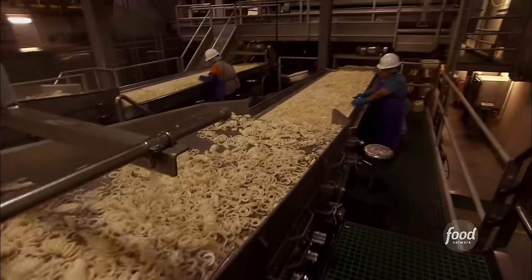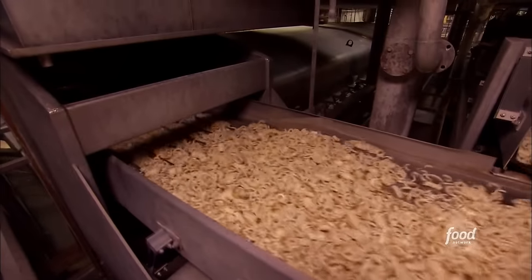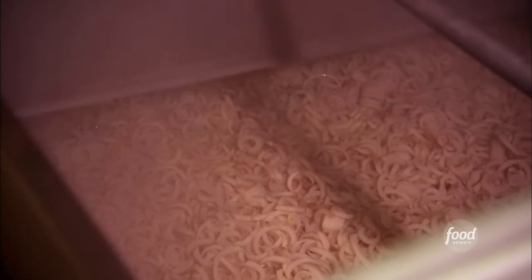Want to know the secret for fries that are crispy on the outside and soft on the inside? Arby's blanches the potatoes for 20 minutes in hot water to deactivate enzymes. The blanching process develops the texture of the product, so when you bite into an Arby's curly fry, you're going to have a nice baked potato interior.